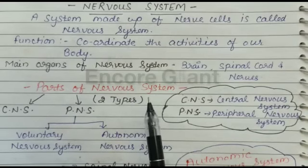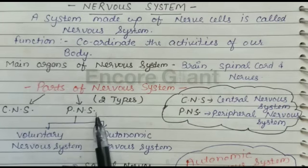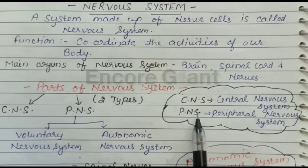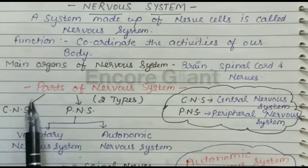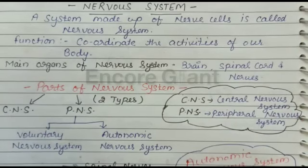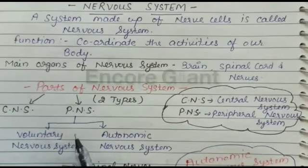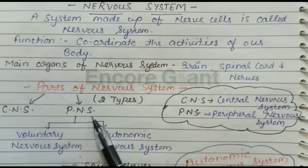The nervous system can be divided into two main parts: the Central Nervous System (CNS) and the Peripheral Nervous System (PNS). We already discussed the central nervous system in a previous video, so in this video we discuss only the peripheral nervous system. All the nerves of the body together make up the peripheral nervous system.